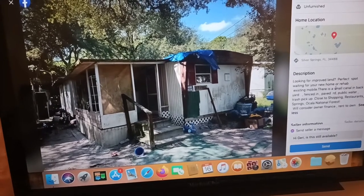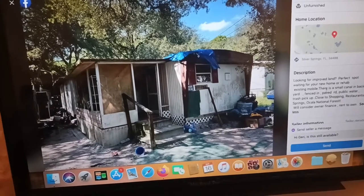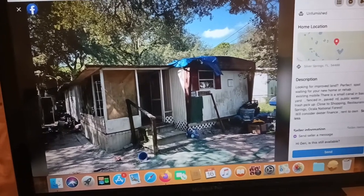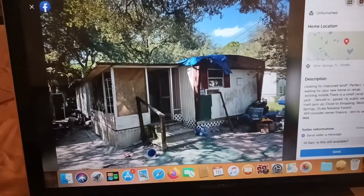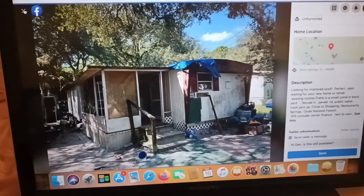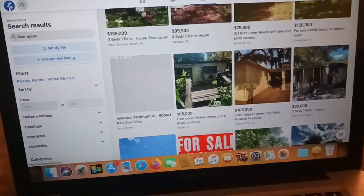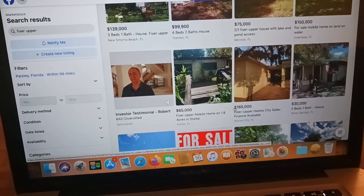This listing says: looking to improve land, perfect spot, waiting for your new home or rehab of existing mobile home. There's a small canal in the backyard, fenced, public water, will consider owner financing. But this kind of looks like a park — $30k for a mobile home in a park. That's dangerous right there.